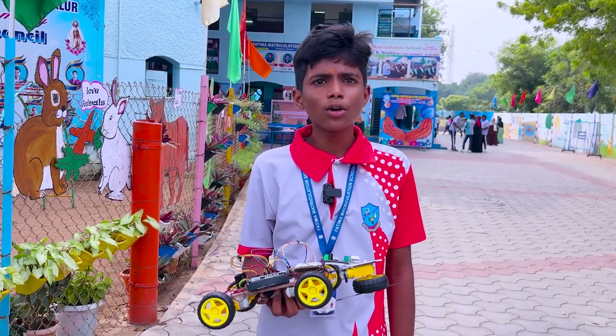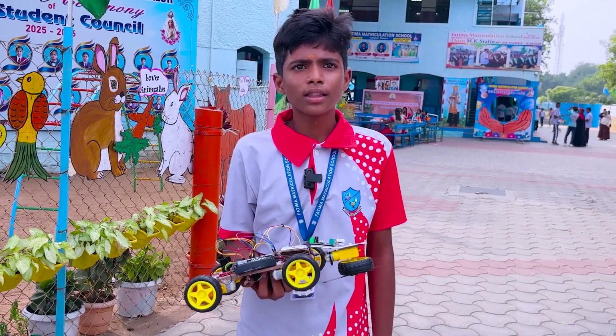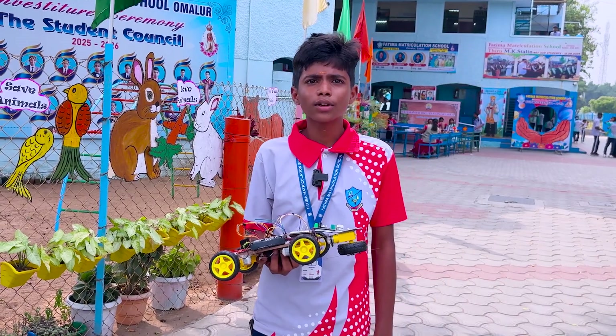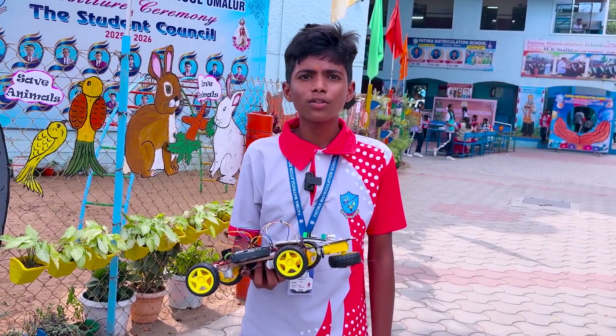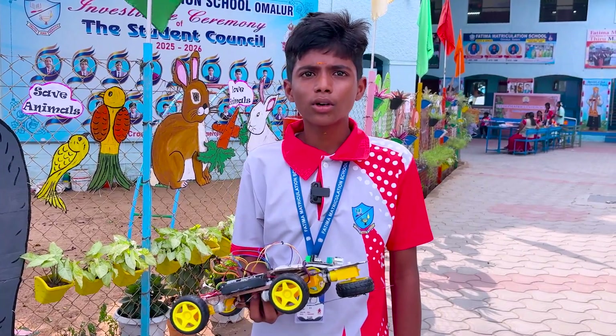Jumper wires are helpful for connecting one object to another. The lithium-ion battery is helpful to give power. Arduino Uno is helpful for coding. The gear motor is helpful to move the machine. The motor driver is helpful to drive the gear motor.